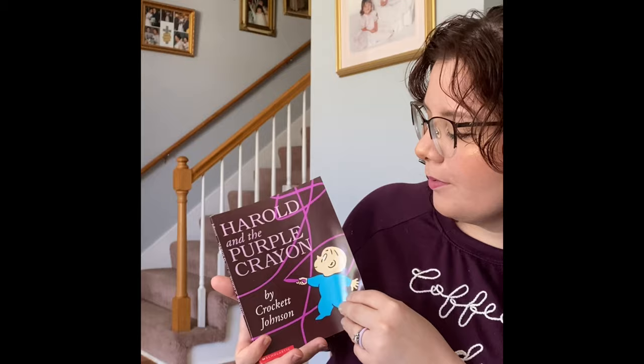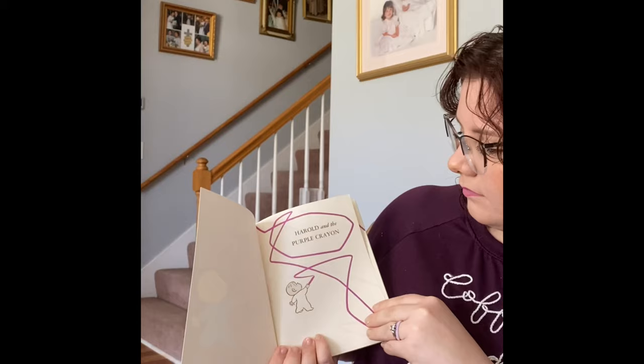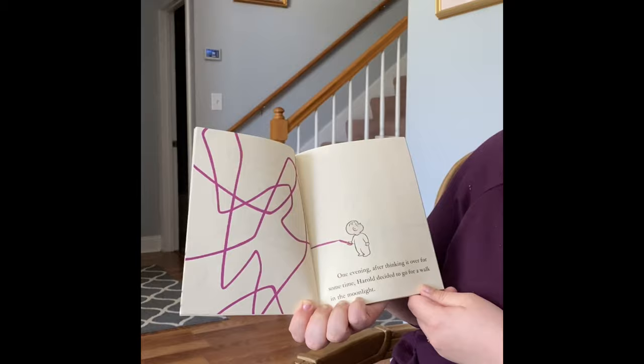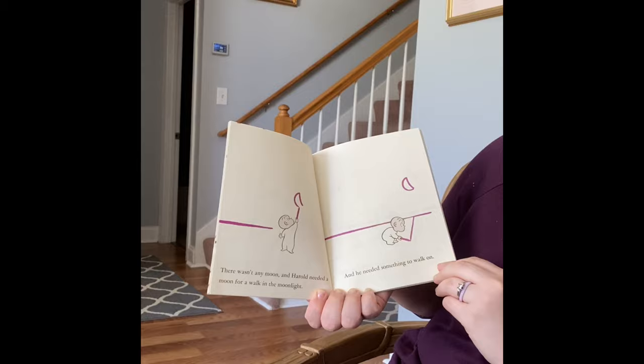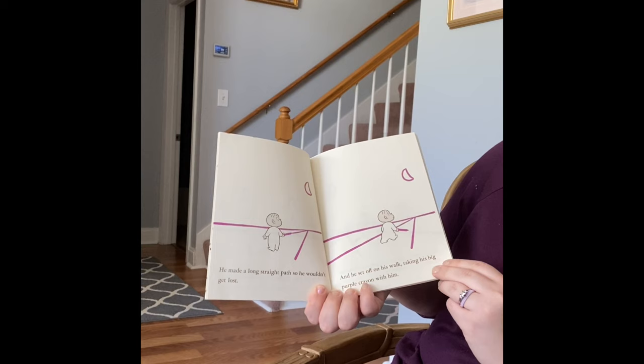Harold and the Purple Crayon. One evening, after thinking it over for some time, Harold decided to go for a walk in the moonlight. There wasn't any moon, and Harold needed a moon for a walk in the moonlight, and he needed something to walk on. So he made a long, straight path so he wouldn't get lost. And he set off on his walk, taking his big purple crayon with him.